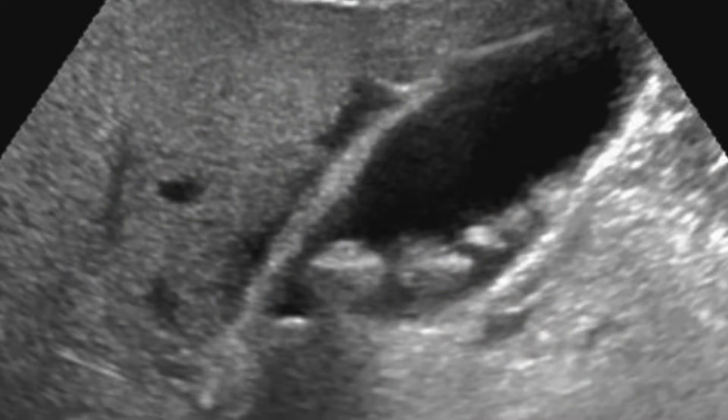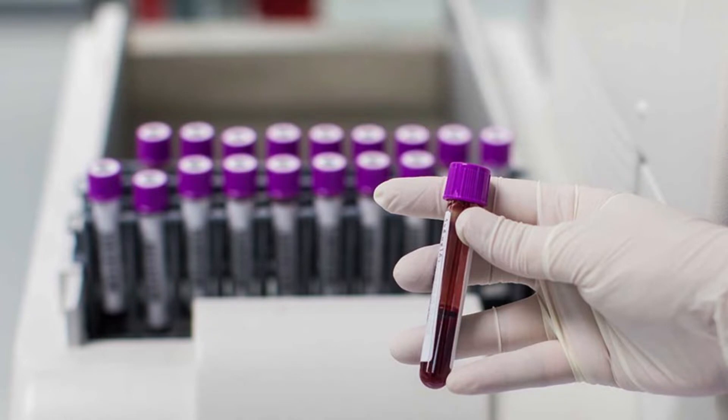So what should you do if you think you have gallstones? You should see your doctor and get a blood test and ultrasound of your gallbladder. The ultrasound will confirm whether you have gallstones or not, and the blood test will show if there are any other issues caused by the gallstones.